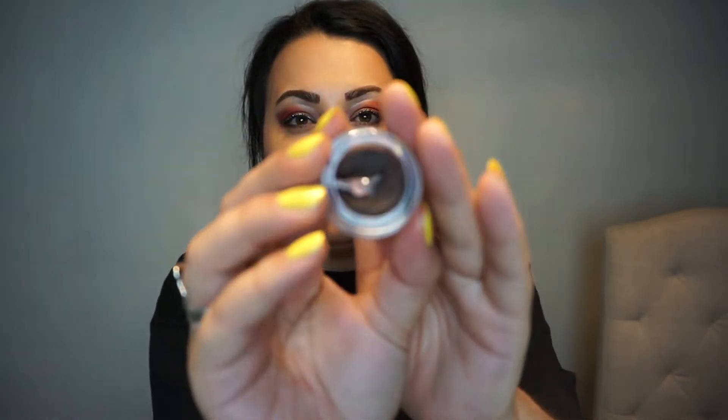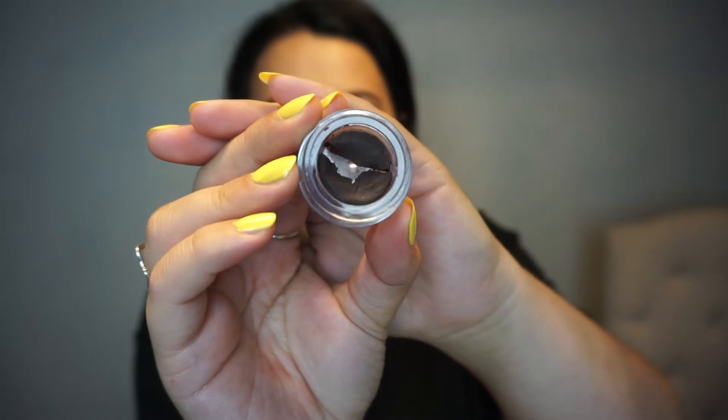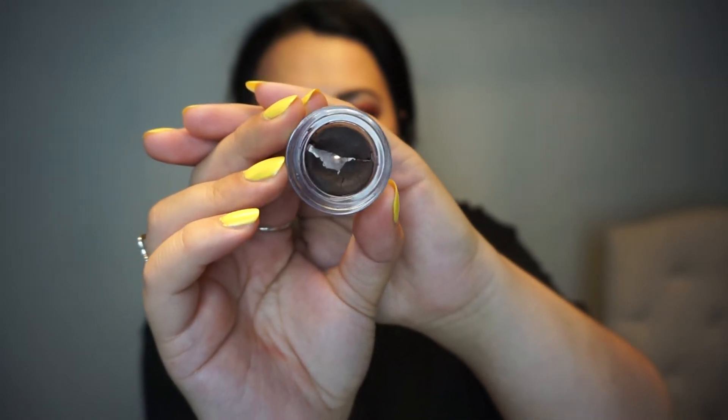Then we have the Ardell brow pomade in the shade dark brown. This one had a tiny little pad in the middle last time, and now you can see I do have a lot more pan showing — however it did kind of break in the middle and separated. I am really doing my best to use it; it's what I have in my eyebrows today and most days. It won't be finished by the end of the year, but at some point maybe next year it will be finished.